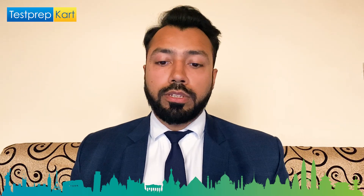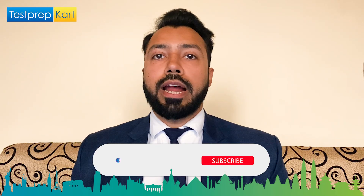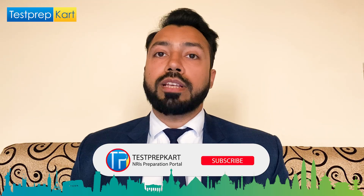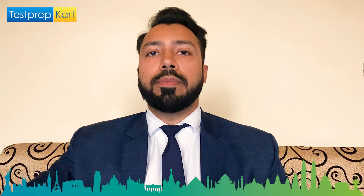The DASA Scholarship is particularly important for those of you applying under that quota — you can find further information in the description. I wish all the best to those preparing for engineering examinations. Please subscribe to the Test Prep Card channel for more informative videos on admissions, eligibility, and courses offered by various institutes across India. Thank you so much.